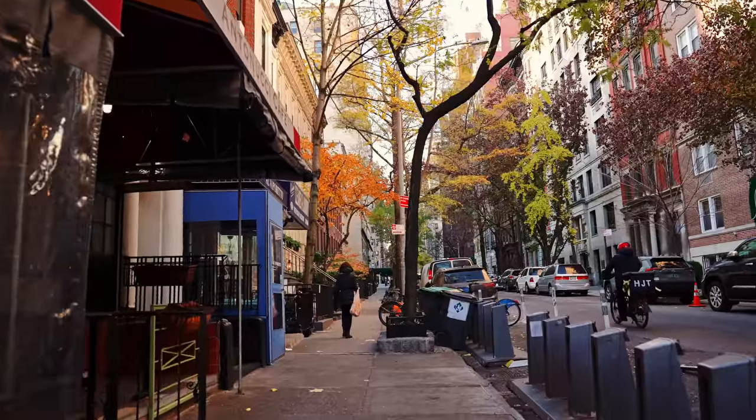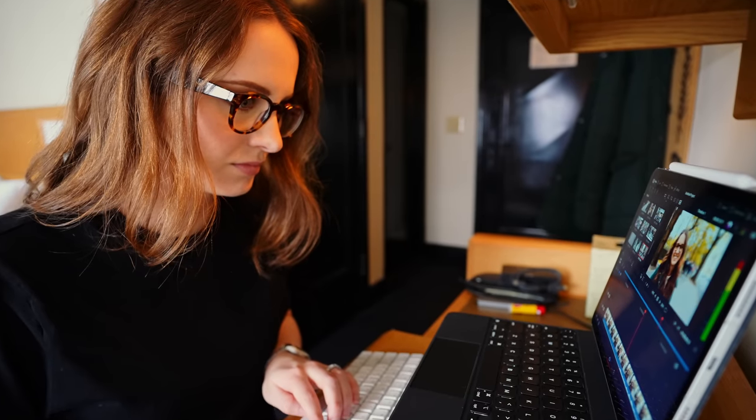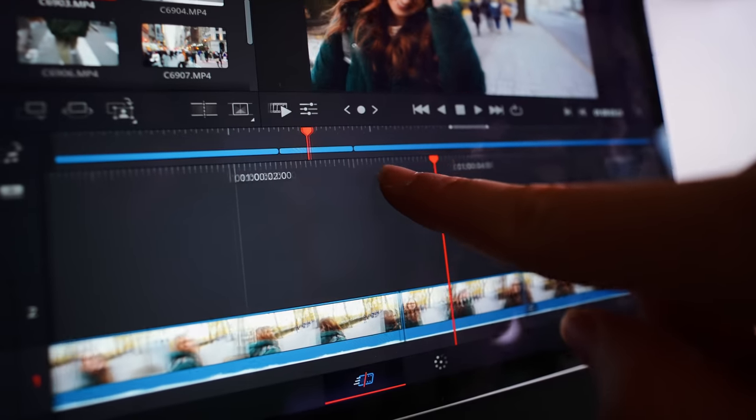So my objective for this fun little trip is not just to say hello to New York City, but also to figure out DaVinci Resolve on iPad. Because I think it's like this missing link — professional software for the iPad.